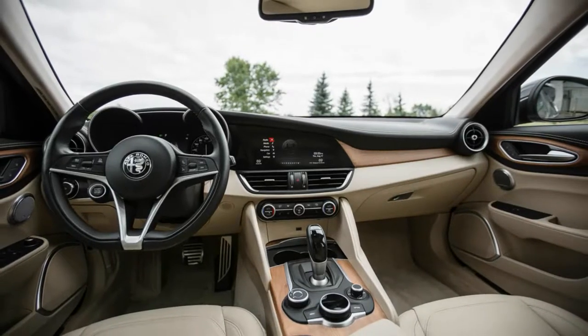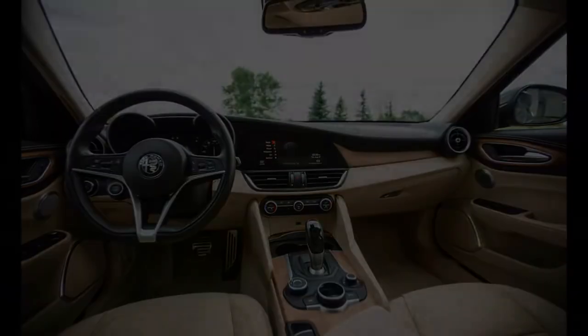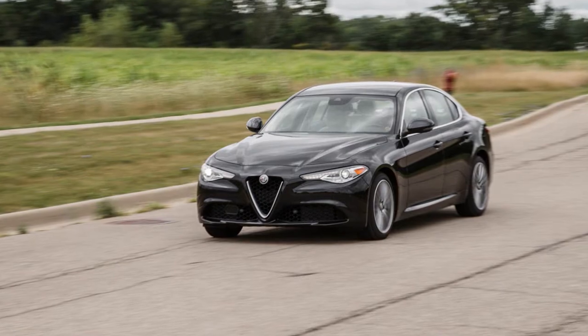The Stelvio is designed to sop up the spills of suburban life with 19 cubic feet of cargo space behind its rear seats, 57 cubic feet with the seats stowed, and a seating height about 6 inches loftier than the sedans.